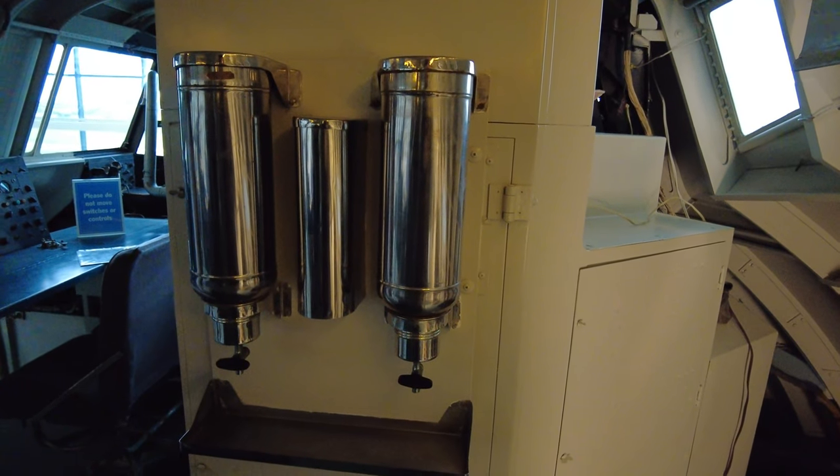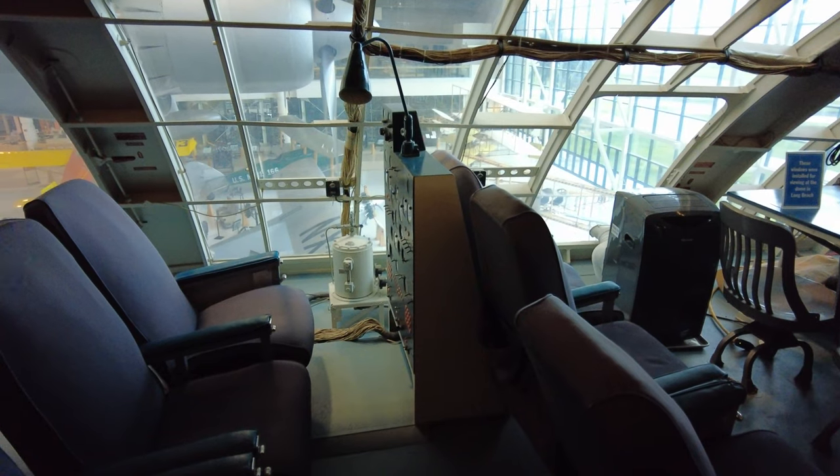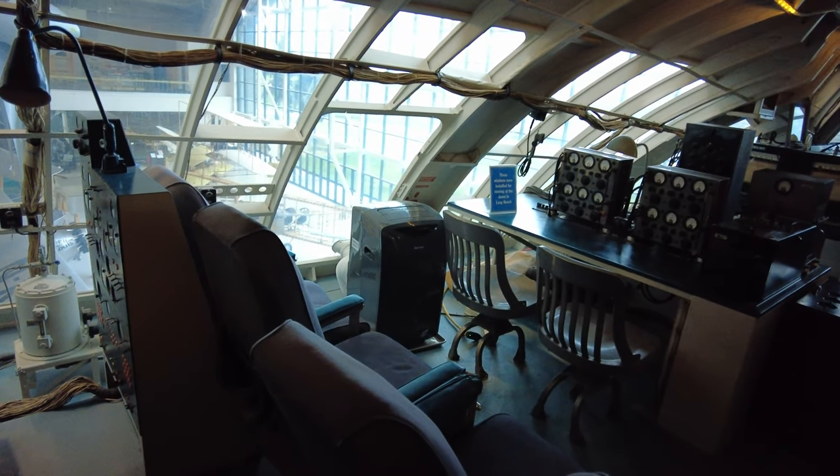Howard loved drinking coffee, and as such he had this dispensing station installed. Now we can see some of the flight testing instruments, which helped provide data on the performance of the airplane.